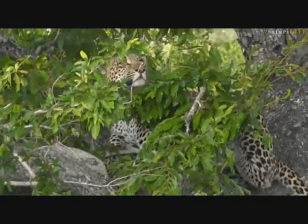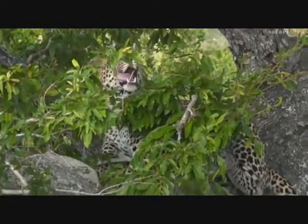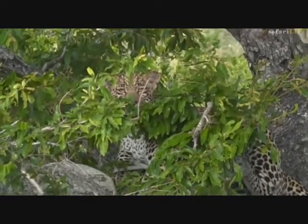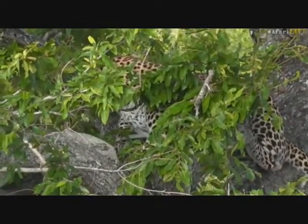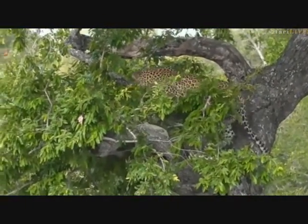Good afternoon and welcome to the sunset safari. We are starting off our safari experience with a very special little leopard. Through my binoculars we are looking at a young male leopard cub called Hosanna — what a special way to start off our safari.